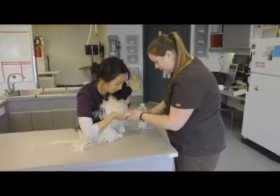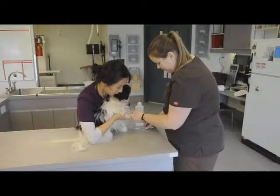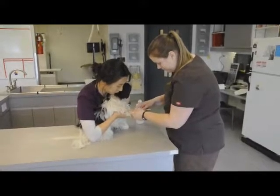The technicians draw a blood sample from Monty for a pre-anesthetic blood test to make sure that he's healthy enough for anesthetic.